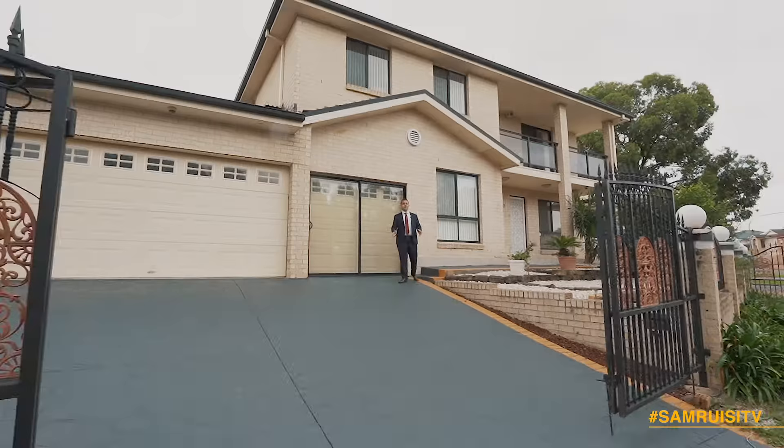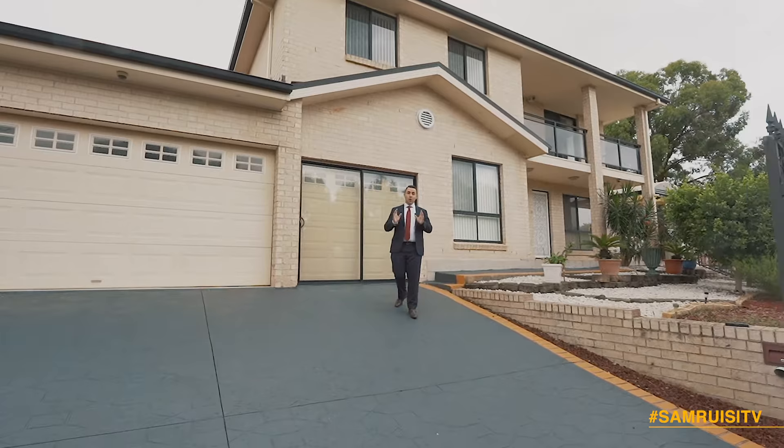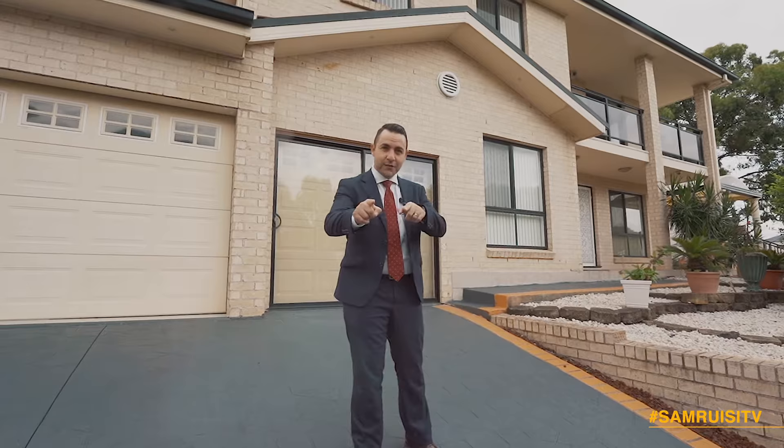If relaxing views in a quiet cul-de-sac position close to all necessities is what you're after, then ladies and gentlemen, number two Kensington Close, Cecil Hills is the house for you. Come, let's take a closer look.